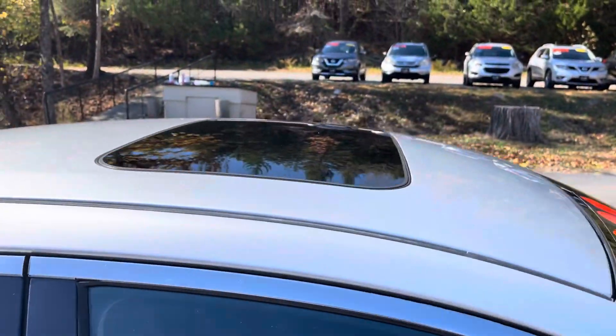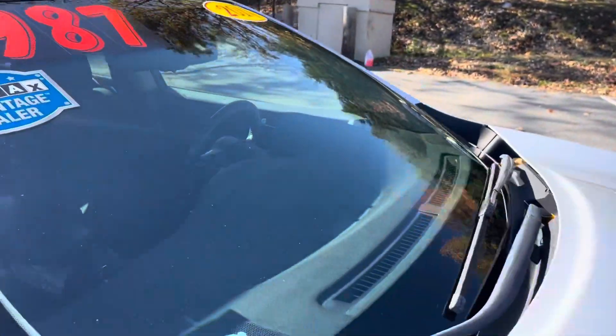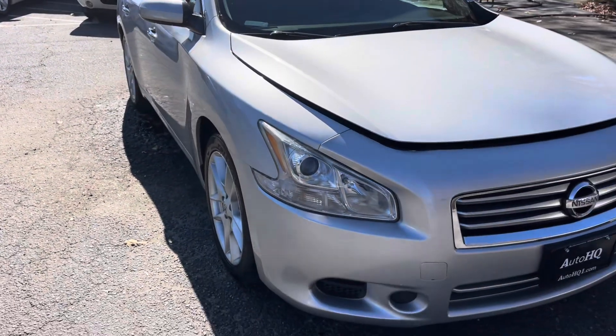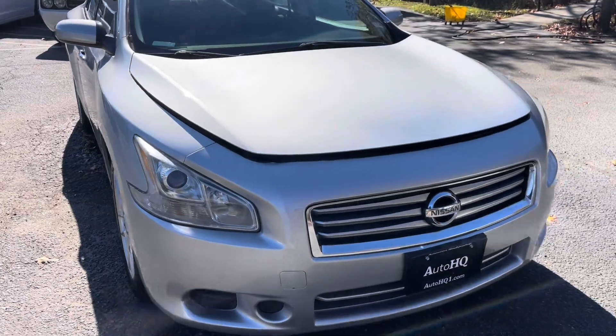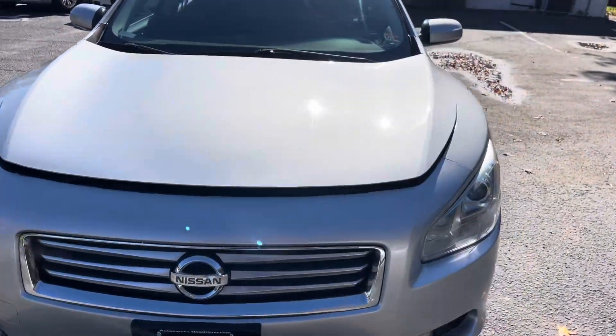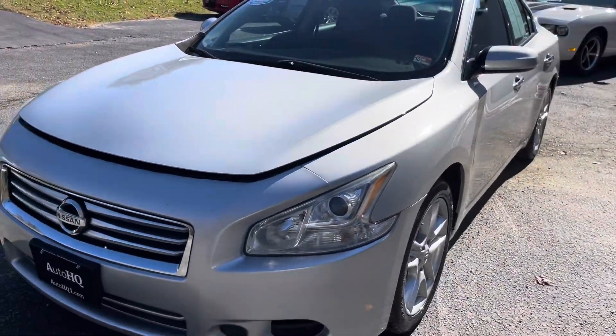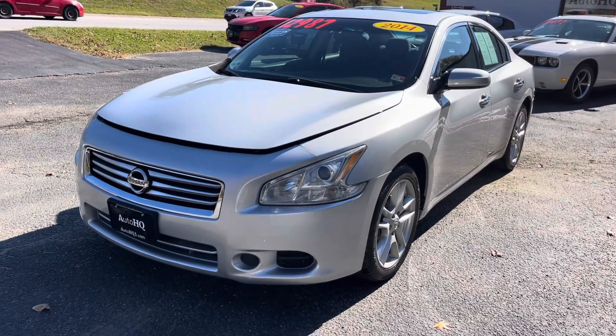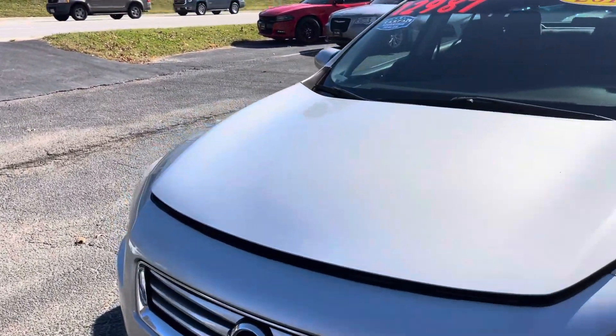This is Bryan Automotive Headquarters in Farmville, Virginia. Check us out online at autohq1.com. Top right corner of our home page is our Facebook link and our YouTube link with all of our videos. Follow us on Facebook and on YouTube, please. All of our pictures are going to be on AutoHQ1.